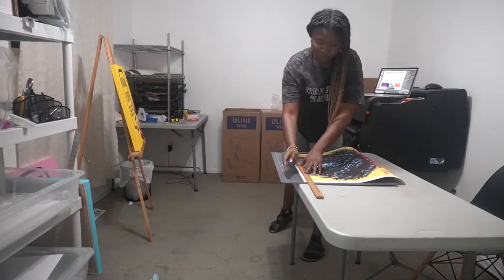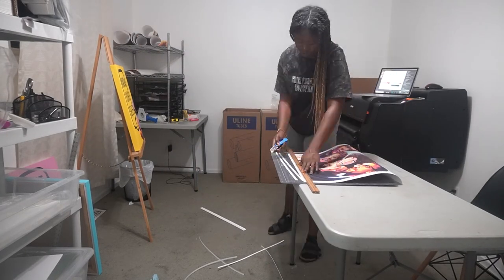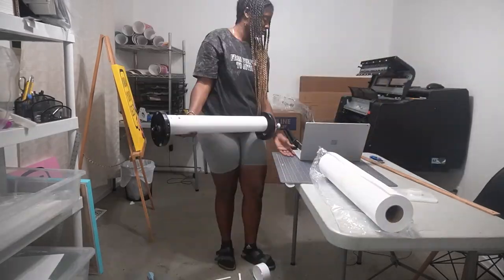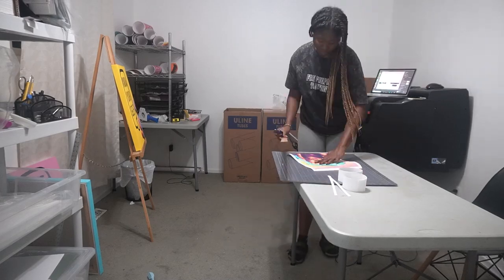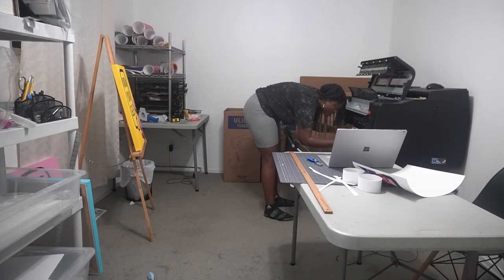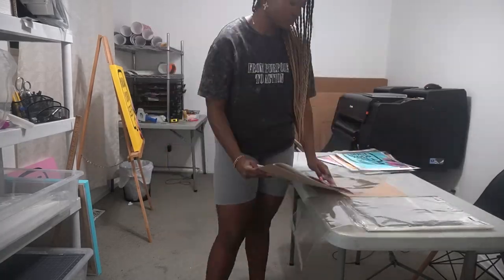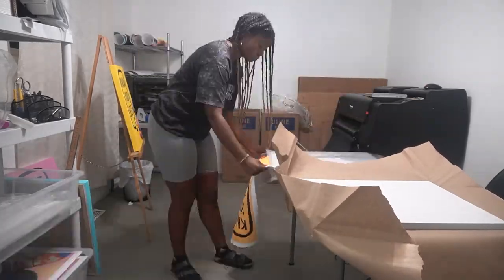It literally took me all day just to make these canvases and the deadline to drop them off was literally the next day. The canvases turned out great, but I also had a bunch of paper prints to make because I was going to be selling my paper prints in the store as well — my big 18 by 24 paper prints and my small paper prints. So I actually stayed up all night printing and making these paper prints.